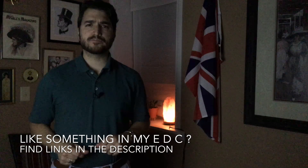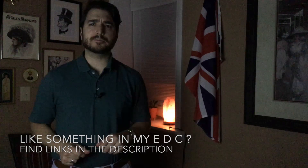Now I'd like to hear from you — what's in your EDC? Tell me about it in the comment section below. As always, like, subscribe, and share.